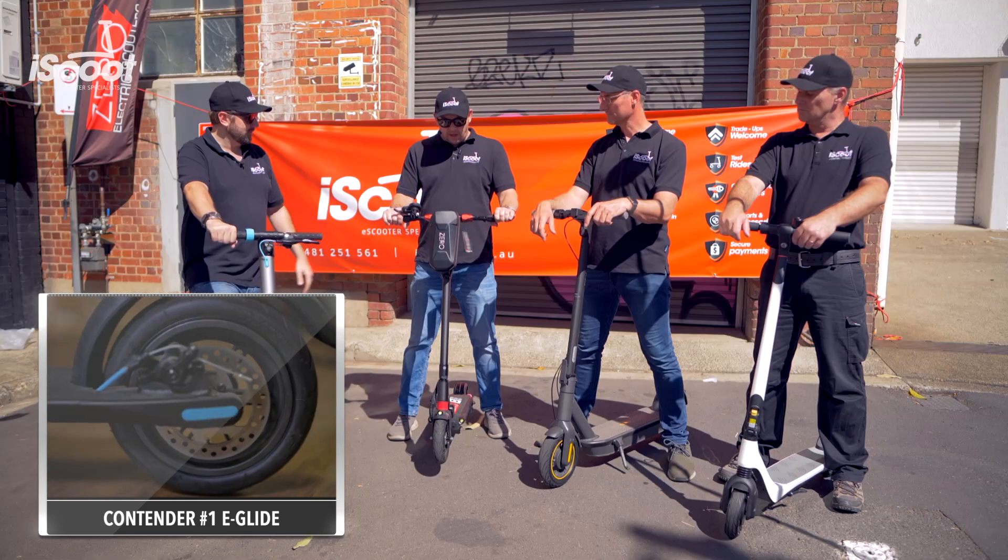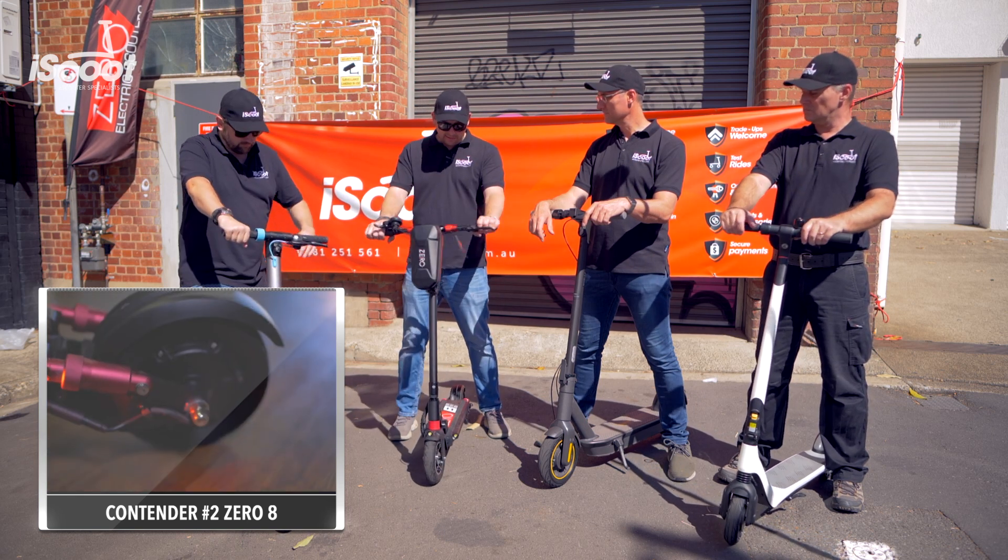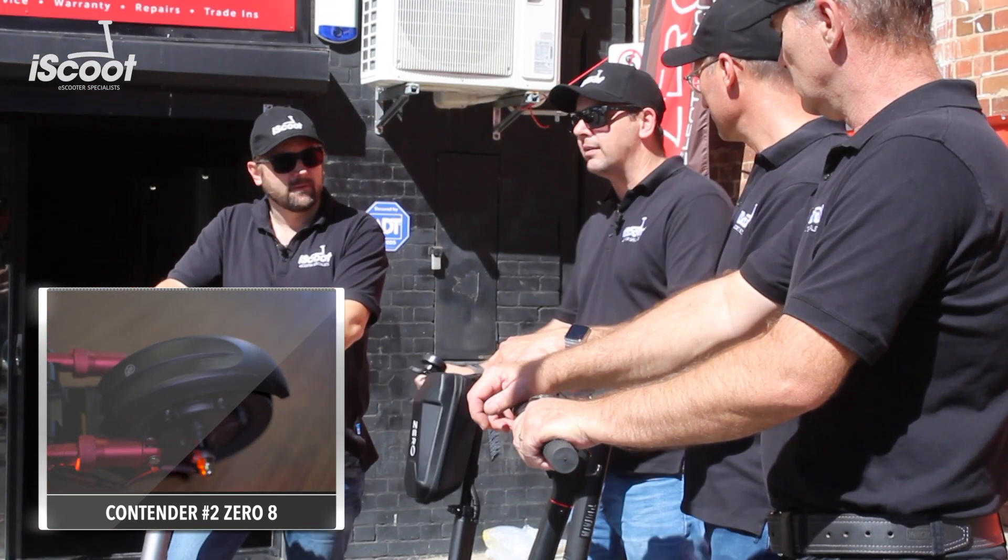Matt, what have you got? I've got the Zero 8, the entry level into the Zero range. Great little scooter — I think this is the one that will take it out today.